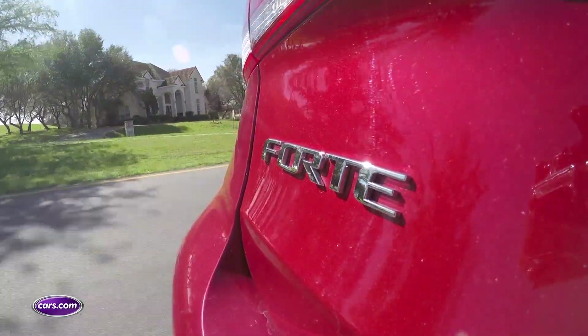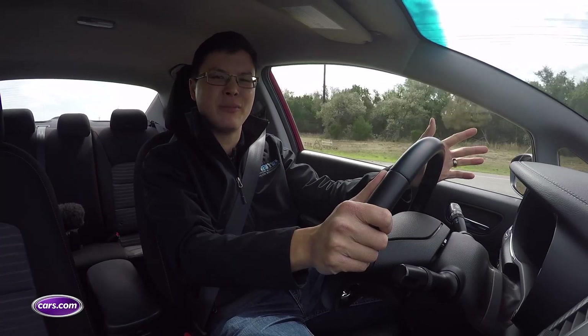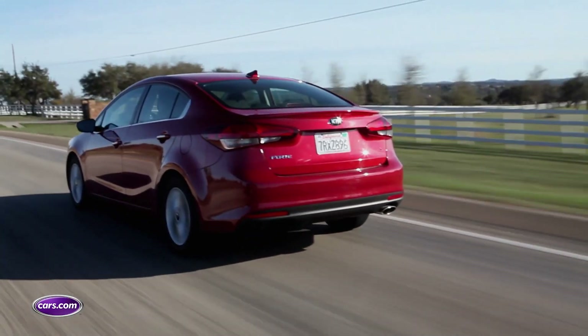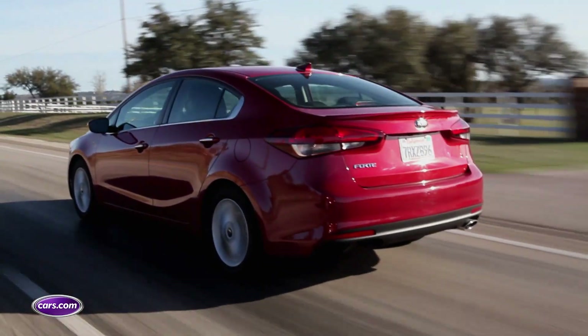There's no real fun payoff for that either. The engine is average, the chassis seems nose-heavy, and the steering is too numb to really have much fun behind the wheel.